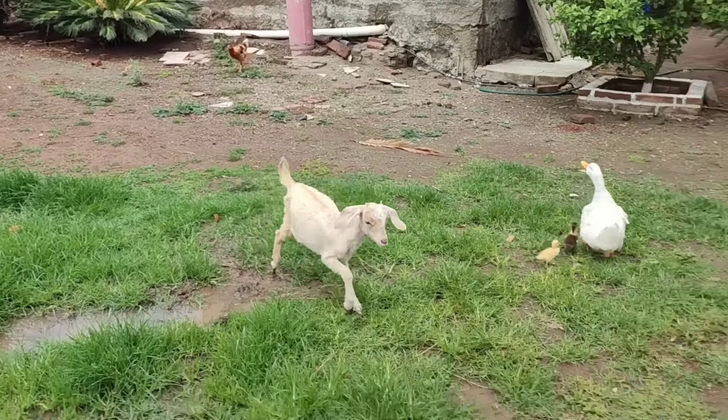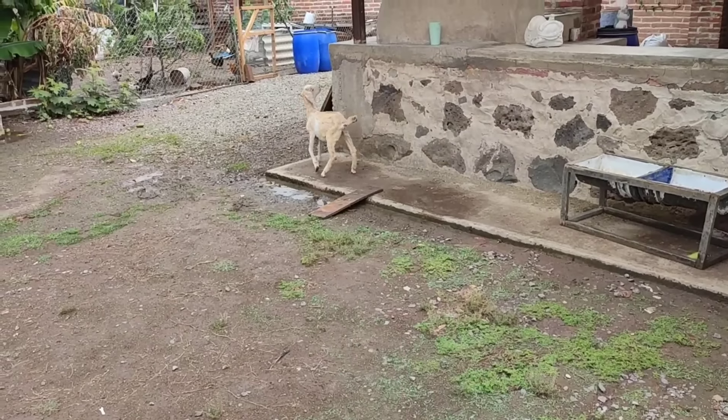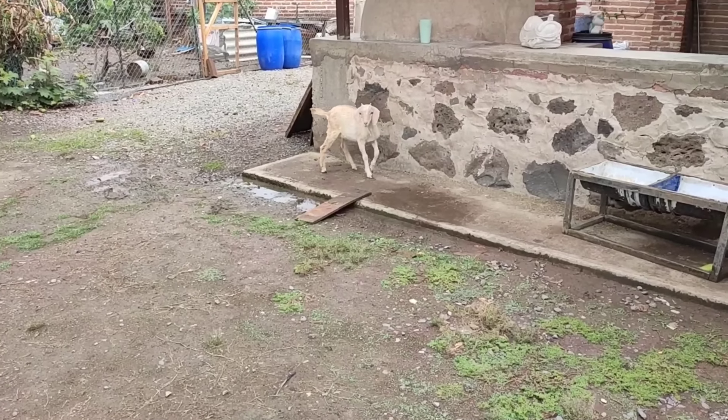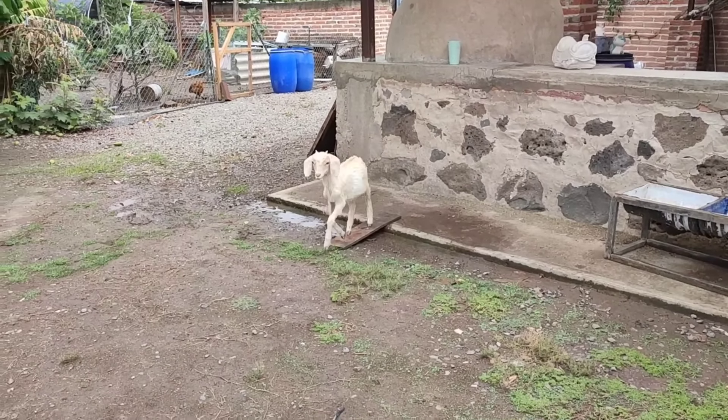It doesn't know what to think about the duck. We keep this wood thing right here because that goat loves going up and down that piece of wood. Come on, let's go play. There she goes.